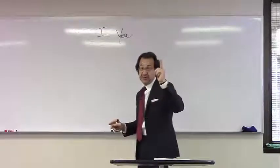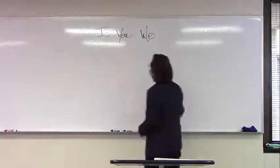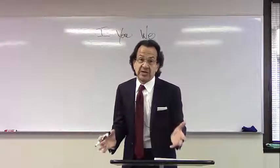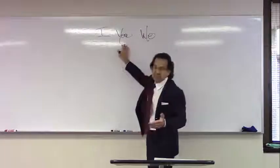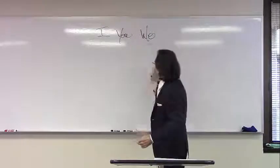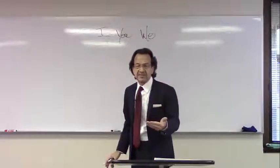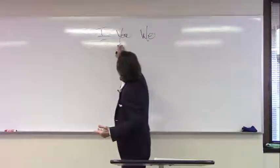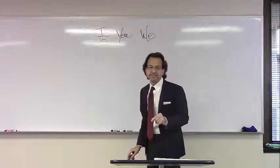So an I statement puts the responsibility squarely on me. A you statement is like a six-gun — I'm pulling it out and shooting it at the other person, and they're either going to duck and hide or fire back at me. The third kind of statement is a we statement: 'We need to do a better job around here of saving up money.' A we statement is actually a veiled you statement, because what I'm really saying is 'you need to save more money.' So our first rule of thumb is it's always safer to stay with I statements and away from you statements and we statements.